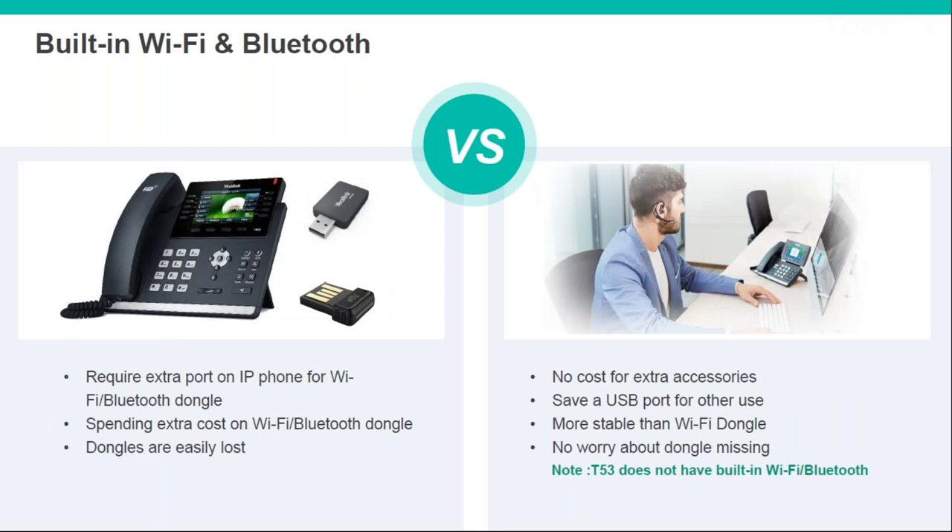All phones in this range, except one of the very lower ones, have built-in Bluetooth and Wi-Fi. There is one version — the lower-end T53 — available without Bluetooth and Wi-Fi, for customers who don't necessarily need this feature and want to save a few pounds.